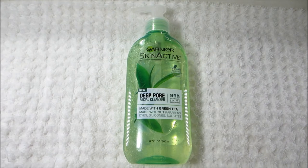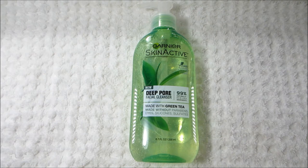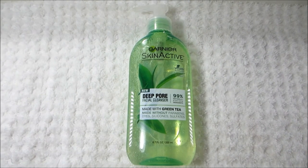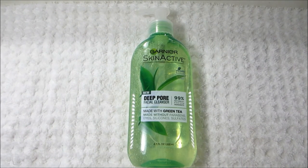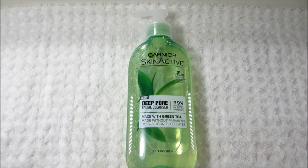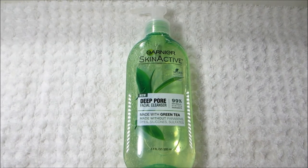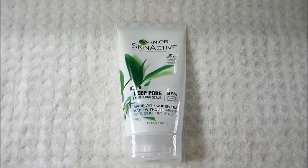Next is a brand new product at the drugstore — this is the Garnier Skin Active Deep Pore Facial Cleanser. It is made with green tea and made without parabons, dyes, silicone, and sulfates, and it's a vegan formula. It is a water-based but also gel-based product, a little bit more liquidy than your typical gel cleanser. It does a nice job of removing any excess makeup, leaves my skin feeling really clean without stripping it, and removes dirt and oil.